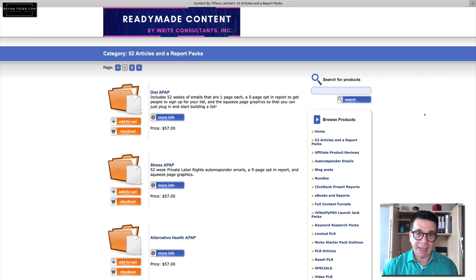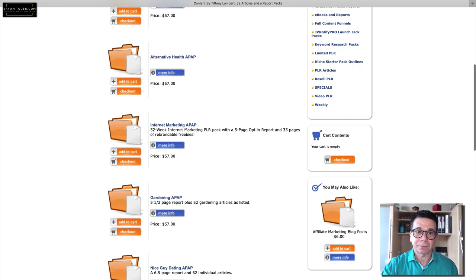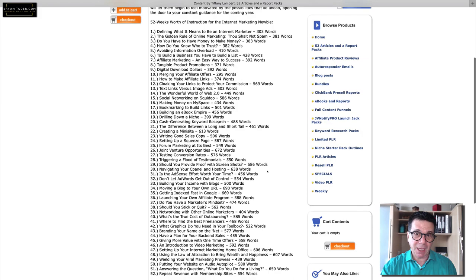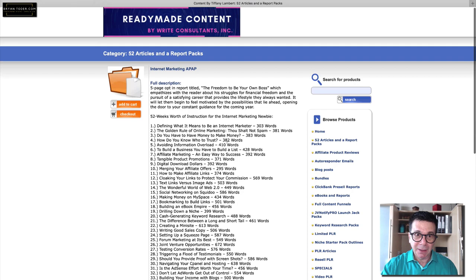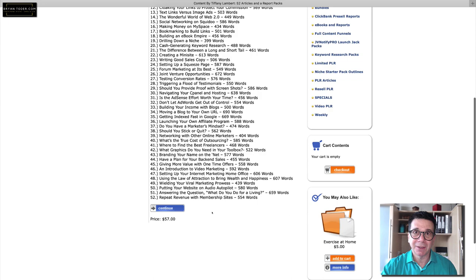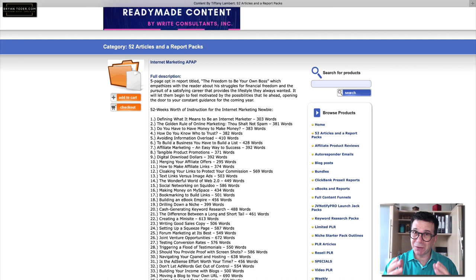Let's say you want to fill up some blog posts. Looking at internet marketing — here's a 52-week worth of internet marketing content. You could put this on your blog posts, put it in email, great for sending to your list every week. 52 weeks worth for $57 — that's just a little over a dollar each. Writing it yourself would cost a lot more in your time.